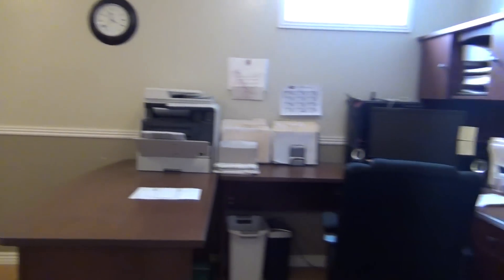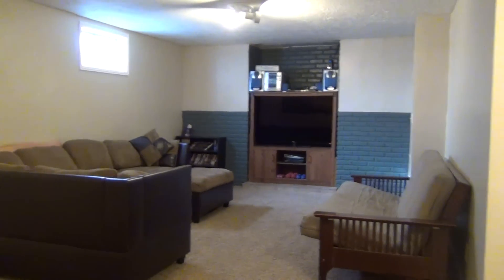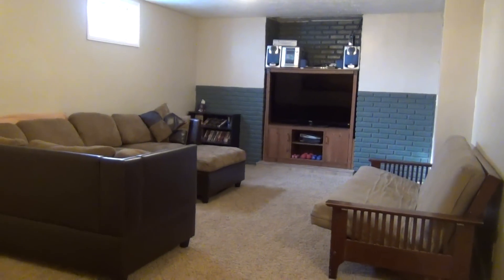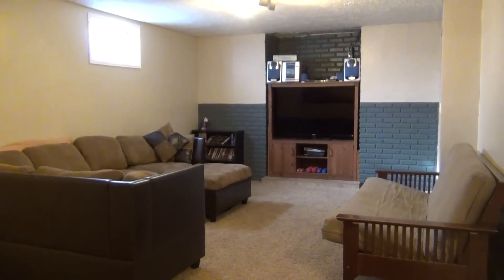So again, this is a five-bedroom, two-bath home on a cul-de-sac. If you have any questions, please check us out on our website at www.bmgrent.com or give us a call at our office. Thank you.